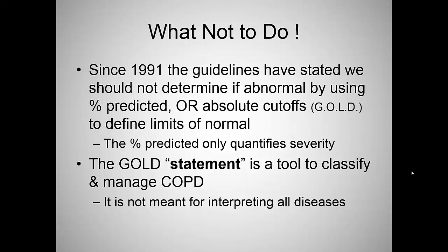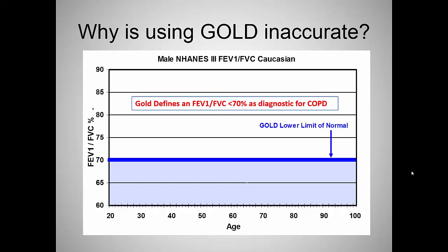GOLD is a statement, not a guideline — they clearly state in the first paragraph they are not a guideline. It's a tool to classify and manage COPD. It's not meant to be an interpretive scheme for every disease in the world, but somehow that's what it's morphed into over the years.